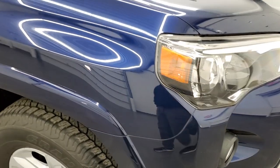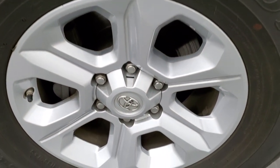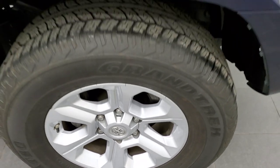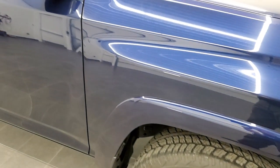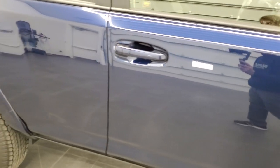Passenger side front fender is in excellent shape as well, no dents or dings. The passenger side rim has no scuffs or scrapes. As you go down this side of the vehicle, take note of how clean the body is, how reflective and mirror-like that paint is.